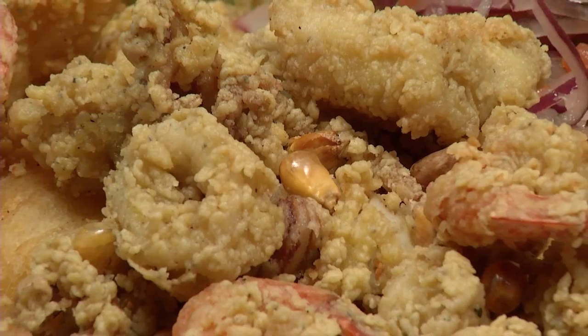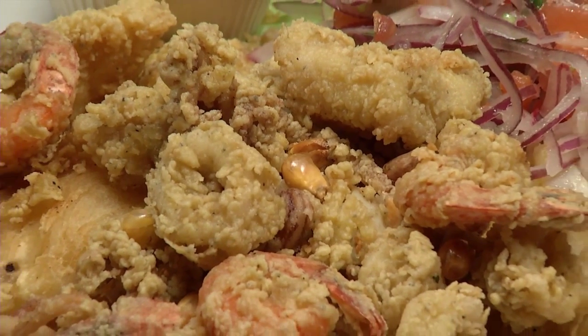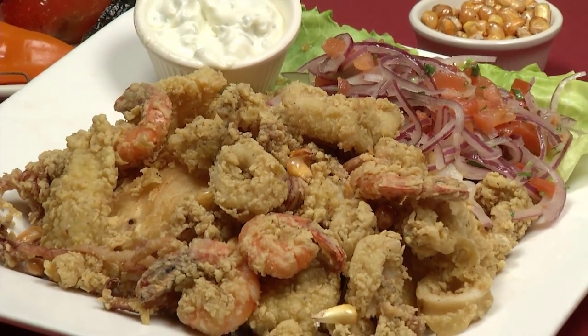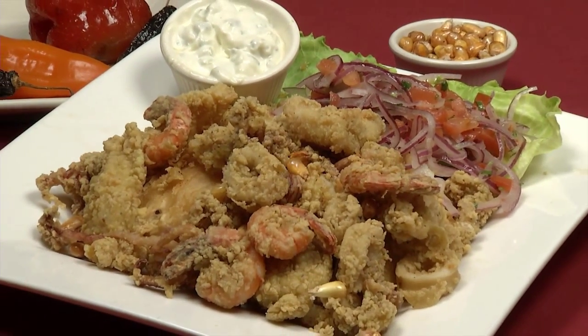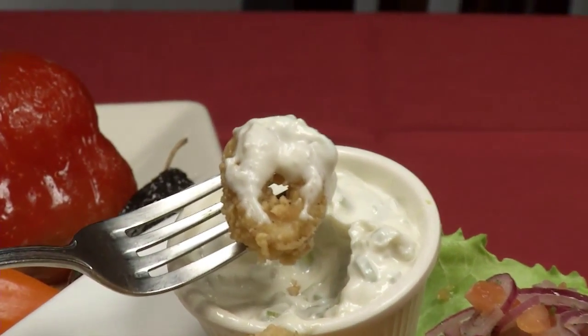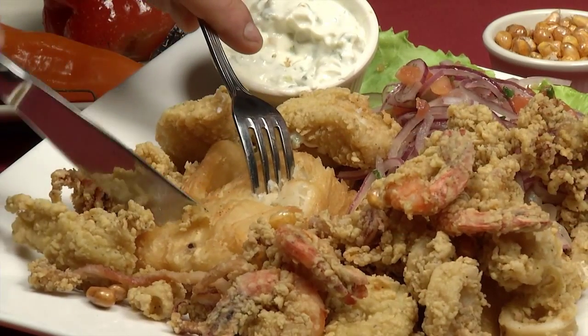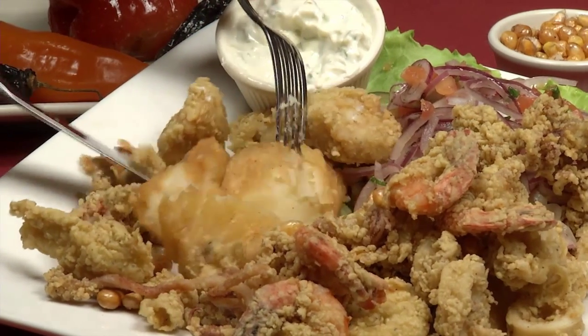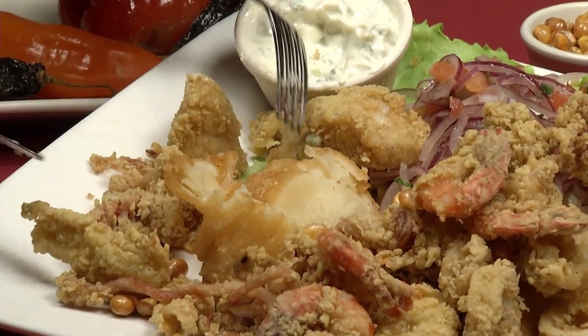Now if you like fried seafood, you've got to get the Jalea Parana. This is a large portion of perfectly breaded and deep-fried shrimp, calamari, octopus, fish, and yucca, served with a homemade tartar sauce. When I come here, which is often, this is the one dish I've got to get. The breading is not overpowering, and their tartar sauce has a nice onion overtone to it. Delicious — or as they say in Peru, delicioso!